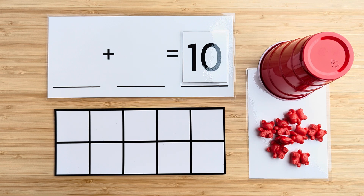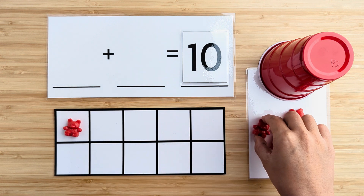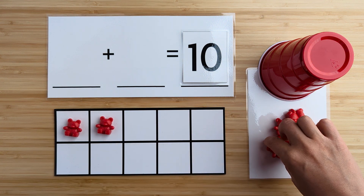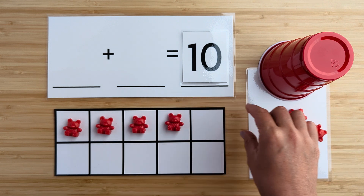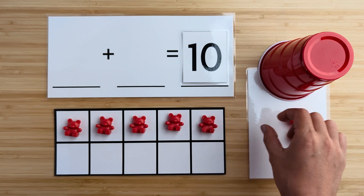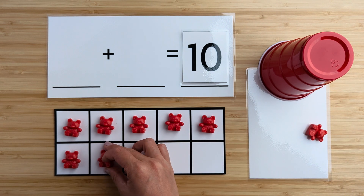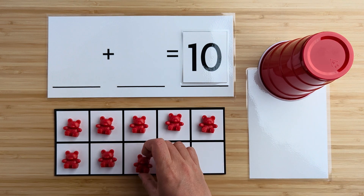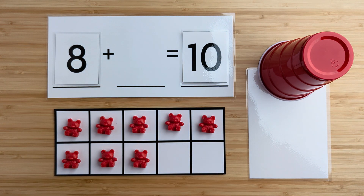Let's count how many bears there are here. One, two, three, four, five, six, seven, eight. There are eight bears so far. Can you guess how many bears are hiding under the cup?